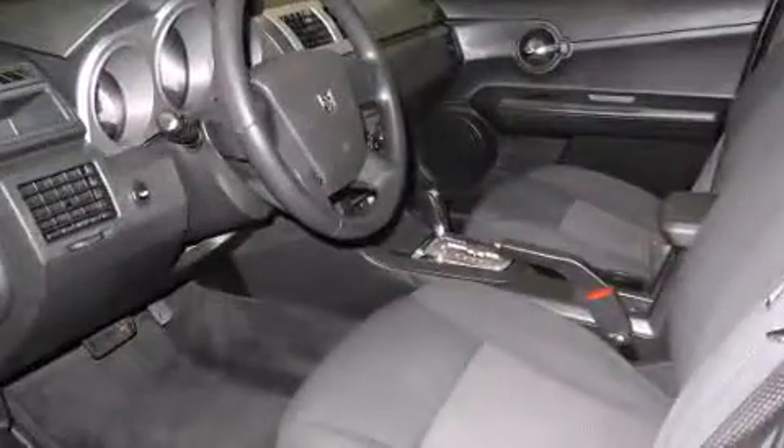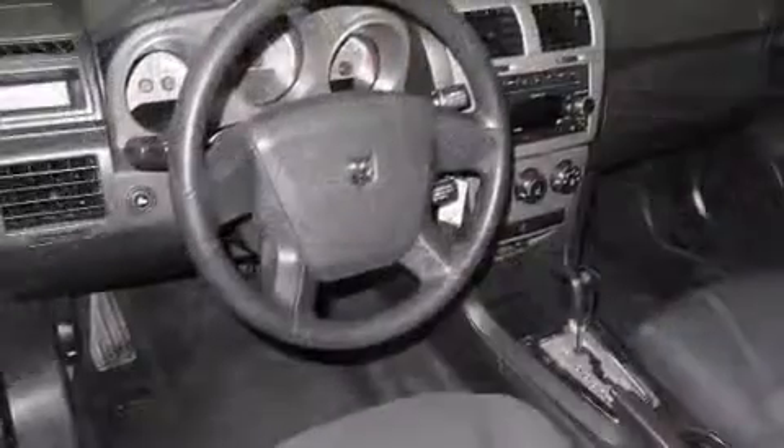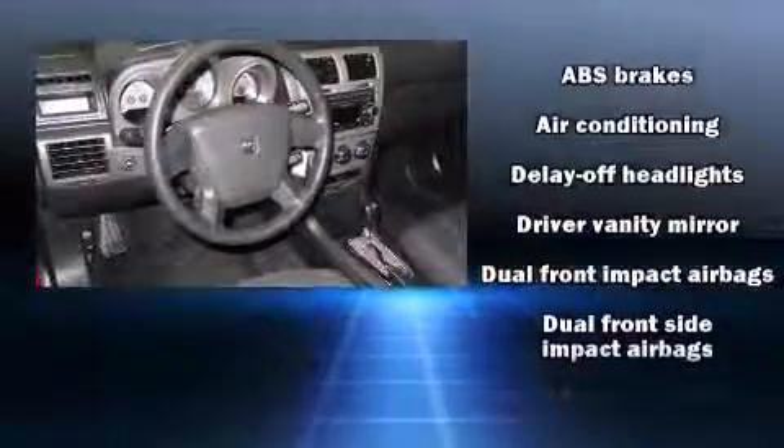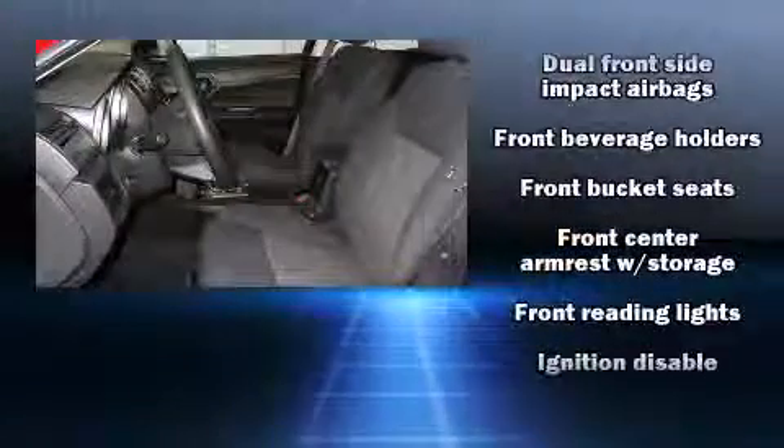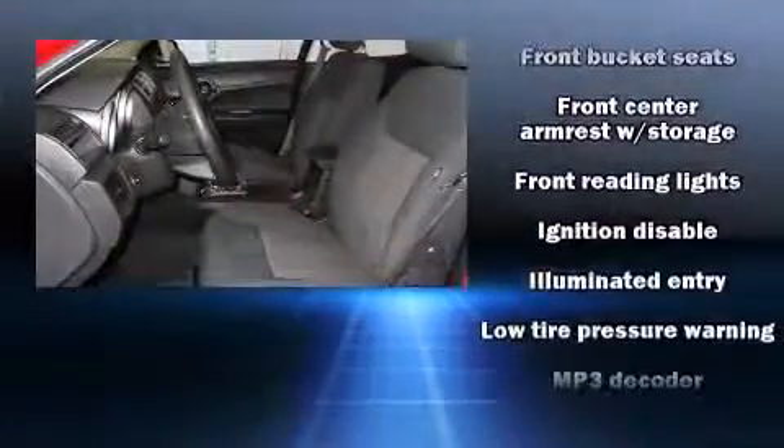Safety equipment has been integrated throughout, including dual front impact airbags, head curtain airbags, anti-whiplash front head restraints, a security system, and four-wheel disc brakes with ABS.